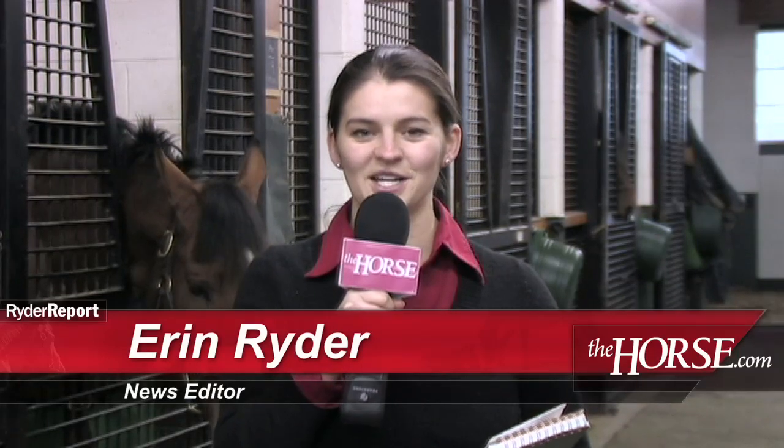Thanks very much, Dr. Mason. That's it for this week's Ryder Report. Visit thehorse.com for all the latest news on equine health care, management, and welfare. I'm Erin Ryder, news editor of The Horse, your guide to equine health care. Thanks for watching, and we'll see you next week.